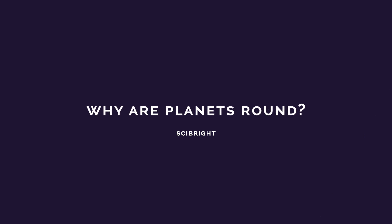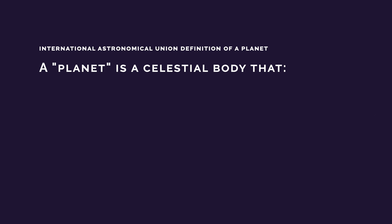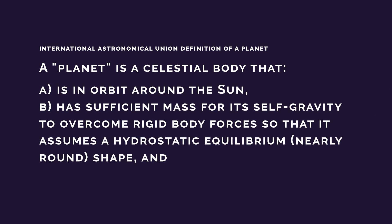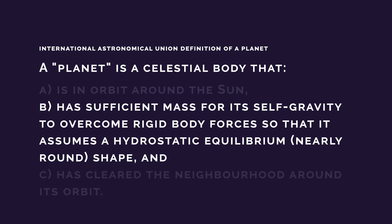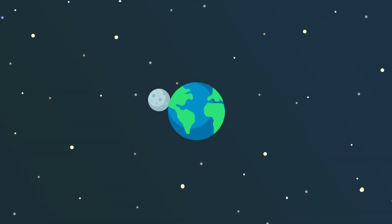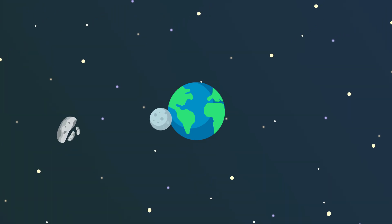The definition of a planet, as given by the International Astronomical Union, states that a planet is a celestial body that is in orbit around the sun, has sufficient mass for its self-gravity to overcome rigid body forces so that it assumes a hydrostatic equilibrium shape, and has cleared the neighbourhood around its orbit. This means that, by definition, planets are round. But we don't see massive triangles, rectangles, or other shaped objects floating out in space. Even the moons of planets tend to be round too, with smaller objects such as asteroids typically being odd and imperfect shapes.